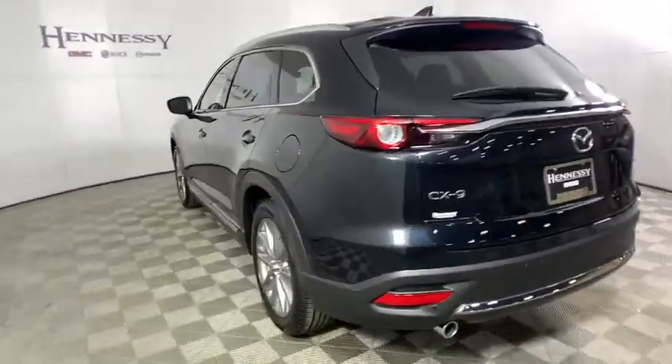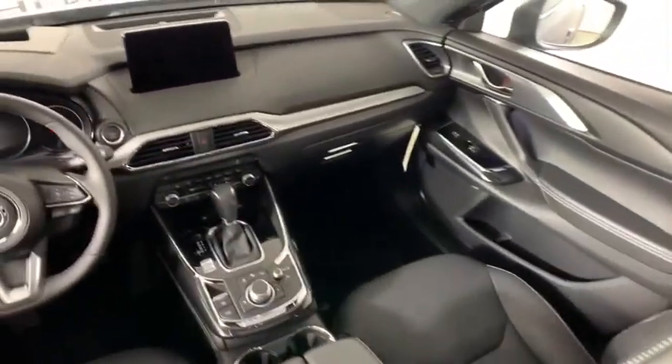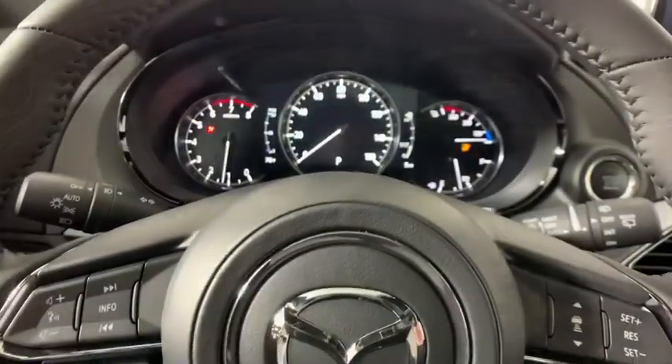This vehicle has less than 100 miles. Here are some of this vehicle's great options: power liftgate, navigation system, traction control, power passenger seat, leather-wrapped steering wheel, dual airbags, alloy wheels, power steering.